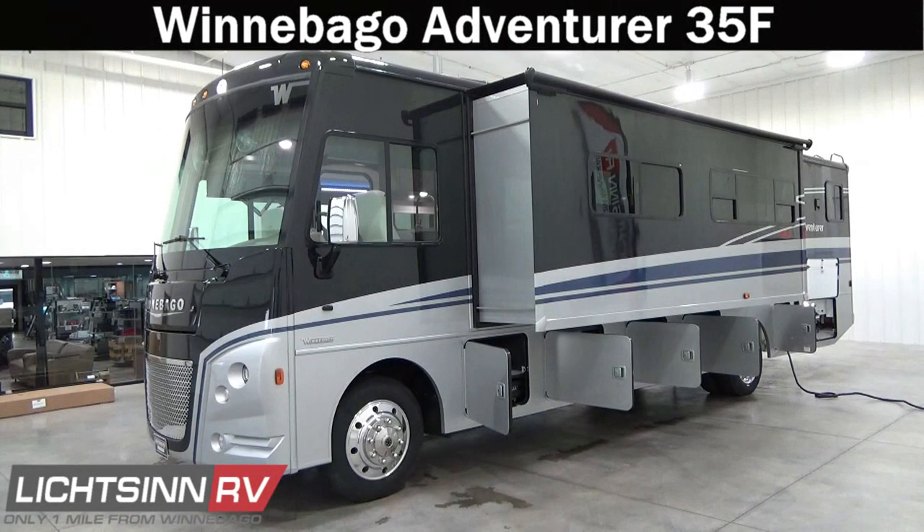Thank you for visiting Litsin RV and for the opportunity to unveil the latest styling changes and enhancements to the Winnebago Adventurer 35F, now built atop the all-new Ford F53 chassis with the Godzilla 7.3-liter V8. This is Winnebago's Class A gas flagship model, a bath-and-one-half floor plan featuring all of the interior upgrades with an all-new inside.